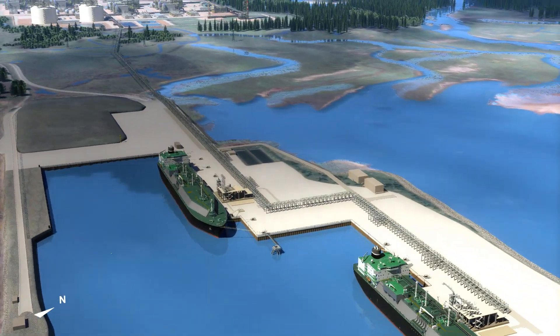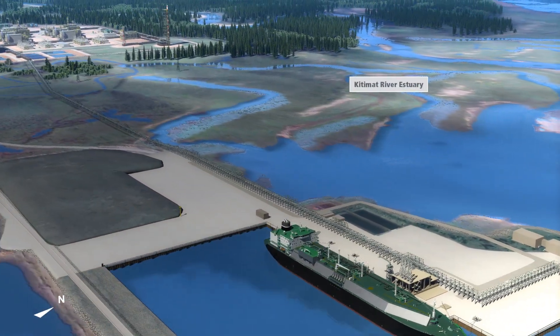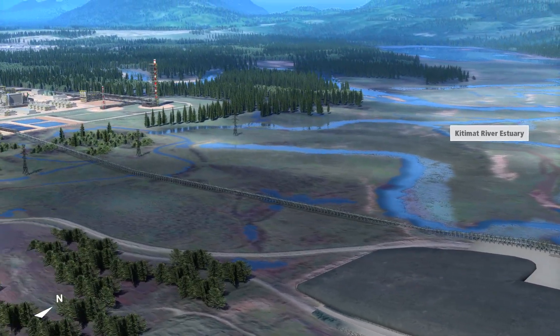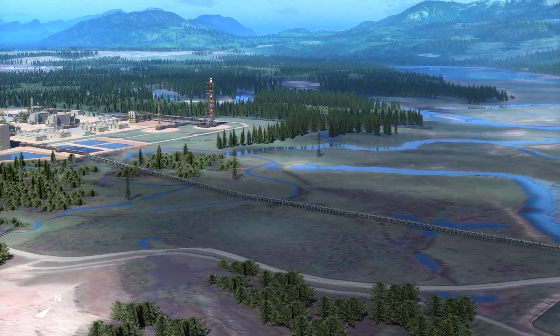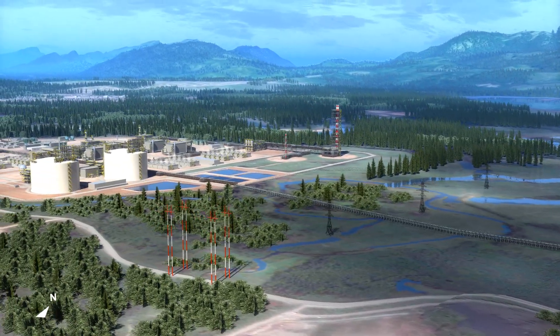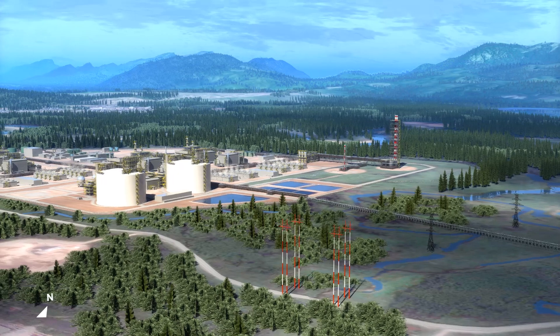As we come onto the site, you see the Kitimat River estuary. This area has many valuable ecological features, including creeks and waterways, and is rich in both marine and plant life. Designing our facility footprint to protect the natural environment was of paramount importance, and a responsibility that we took very seriously.